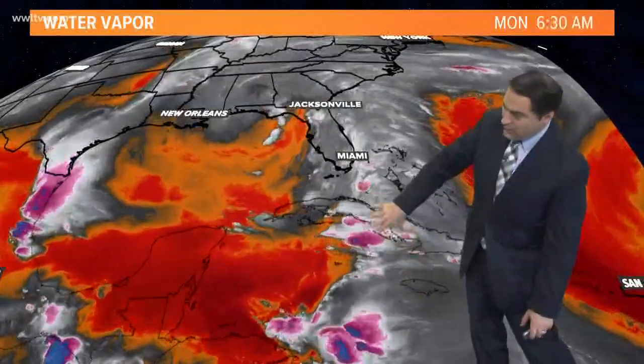Level on water vapor, kind of throwing some of that moisture back over top of the area. Look where it stretches from the Caribbean across Cuba, the Bahamas, Florida, back into much of the Gulf South area.